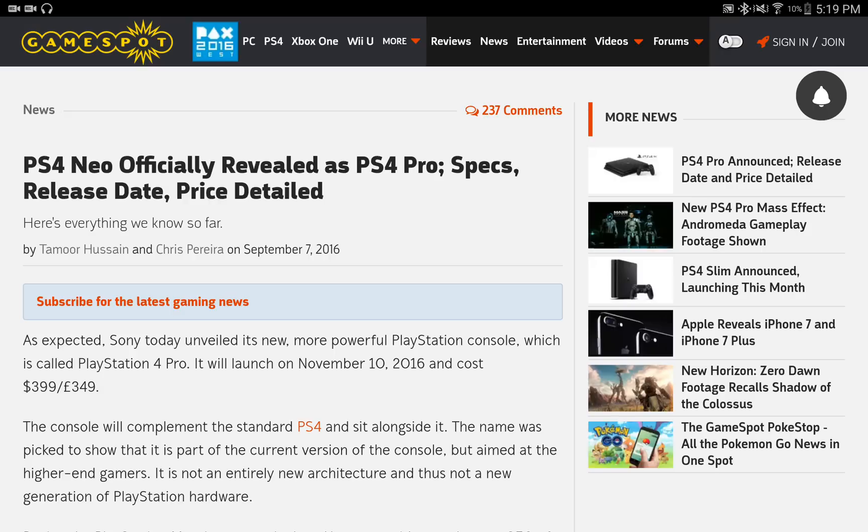It's also going to do 4K streaming through YouTube through an update later on this year. Now the bad news is that this console is actually not going to support 4K Ultra HD playback.